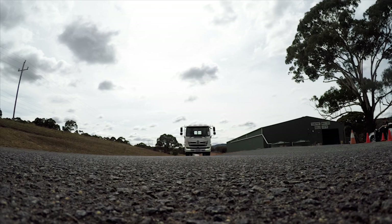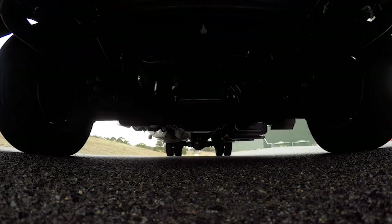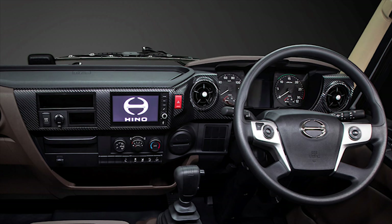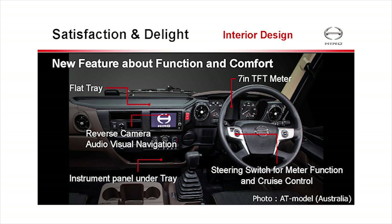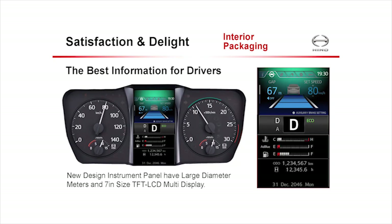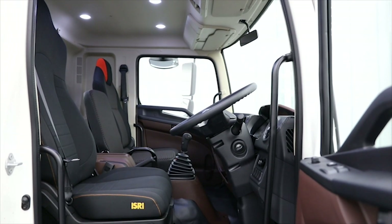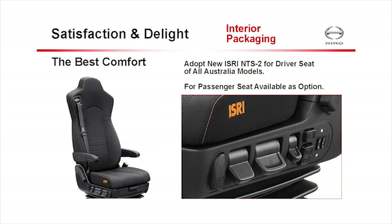The brakes on the truck held up well under many repetitions of an aggressive braking test. The 500 has an all-new, better interior layout with a new smart multimedia touchscreen, new instruments and a larger LCD multi-information display. Hino also claims another first for a medium-duty Japanese truck: a multifunctional steering wheel. Comfort for the driver is enhanced with the newest version of the ISRI's popular driver suspension seat.